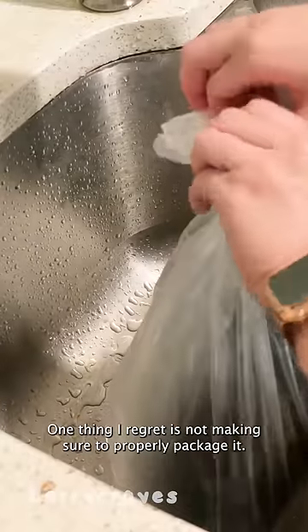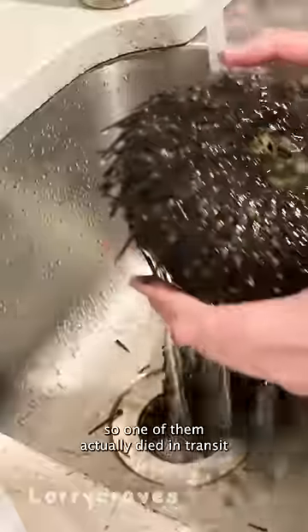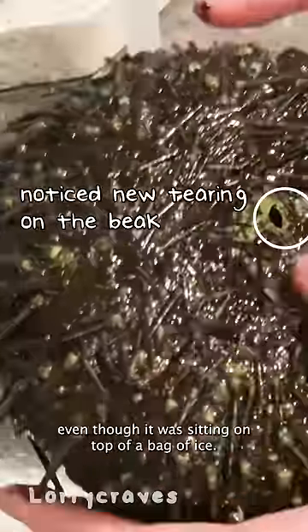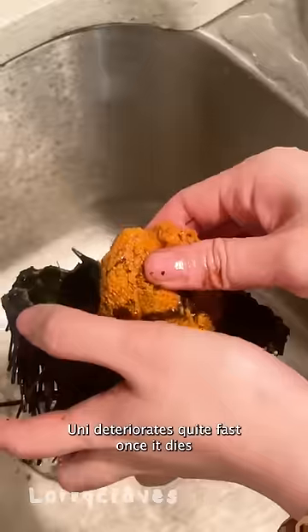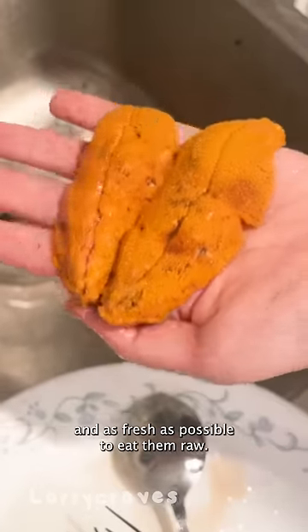One thing I regret is not making sure to properly package it. The guy who weighed my uni made a knot on the top of the bag, and I think that suffocated the unis, so one of them actually died in transit. Even though it was sitting on top of a bag of ice, uni deteriorates quite fast once it dies, so you need to try your best to keep them alive and as fresh as possible to eat them raw.